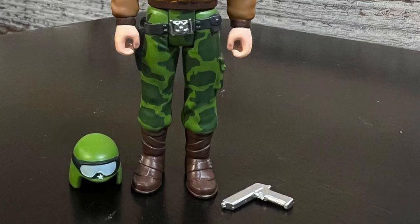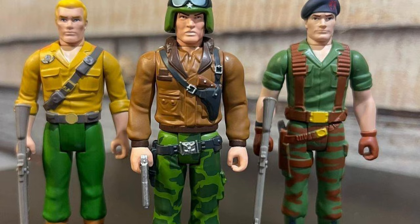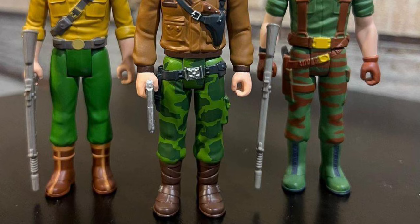So there's General Hawk with Flint and Duke. Hawk giving Duke orders to stop getting captured, and giving Flint orders to stop flirting with Lady J. He looks great. Yeah, I really like the way Hawk looks. They did a good job with it.